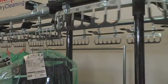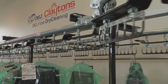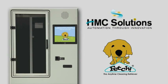Let Fetch, the Anytime Cleaning Retriever, put on a friendly face for your business. HMC Solutions — automation through innovation.